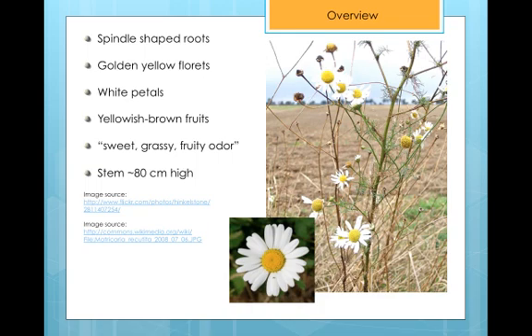The root system of German Chamomile is described as spindle-shaped. Its stem grows erect, up to heights of approximately 80 centimeters, or about 31 inches. The flower heads of the plant have golden-yellow florets with small, white petals. This annual plant produces yellowish-brown fruit, and its overall scent has been described as sweet, grassy, and lightly fruity.